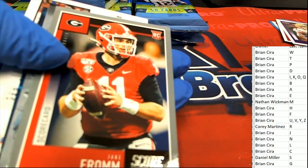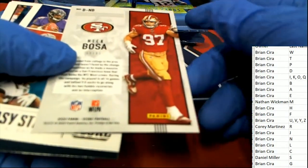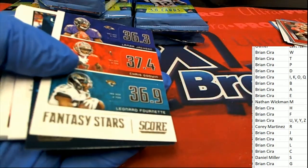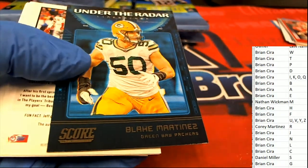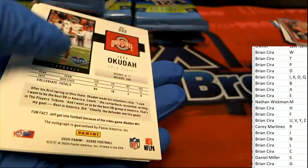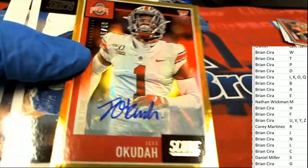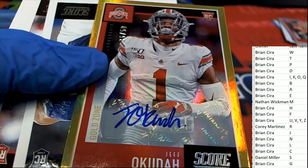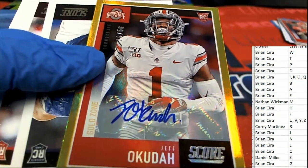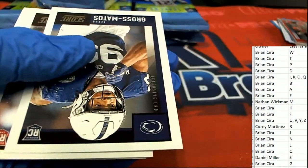Nice Jake Fromm from the Gators. Breakthrough — Nick Bosa. Letter O, Brian — a numbered-to-50 auto, 36 of 50, the cornerback, gold zone. Nice hit.